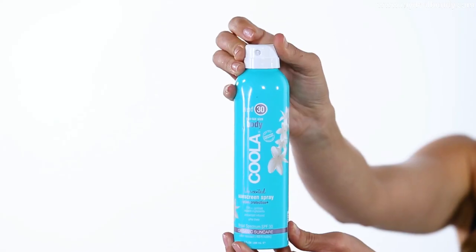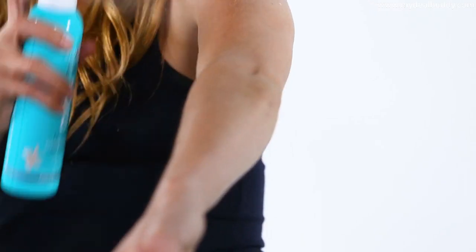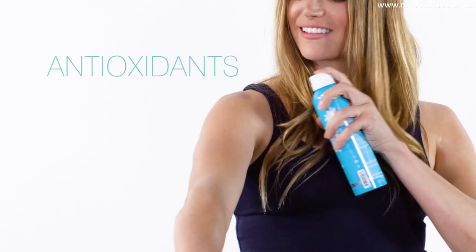Hooray for spray! Spritz your sunscreen on the go with this clear and unscented continuous spray. Simply twist the nozzle to open, hold the bottle six to ten inches from skin, and then spray on your SPF 50 antioxidant-infused protection. Our 70% certified organic formula will nourish and hydrate your beautiful skin while you're having fun in the sun.